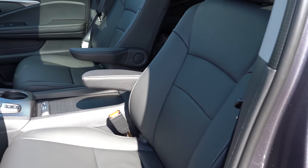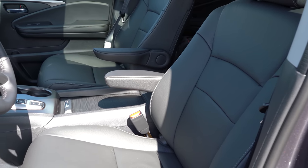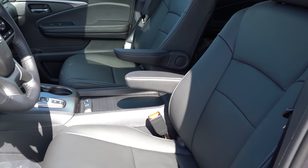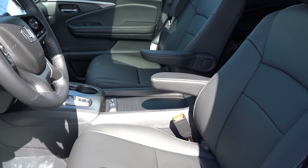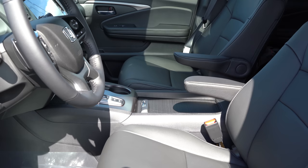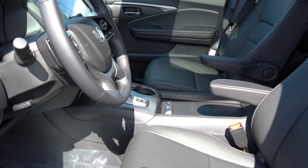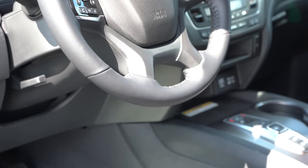Up front: a 10-way power driver's seat with power lumbar for all trim levels; a four-way power adjustable passenger seat as well. Leather seating comes standard across the board — that's pretty cool. Ventilated front seats come with Elite and Black Edition. Overall seat comfort was plenty fine. My favorite part were these individual little armrests for both the driver and passenger — made for a very comfortable driving experience.